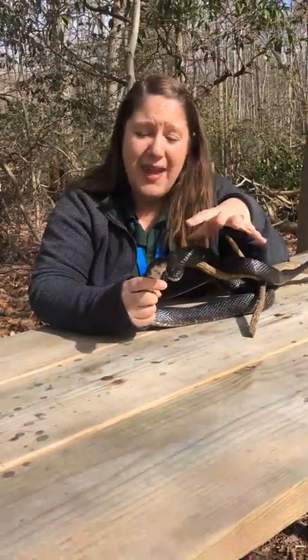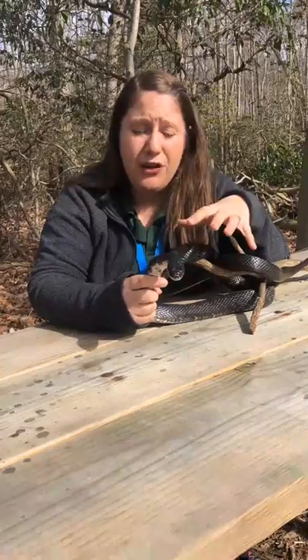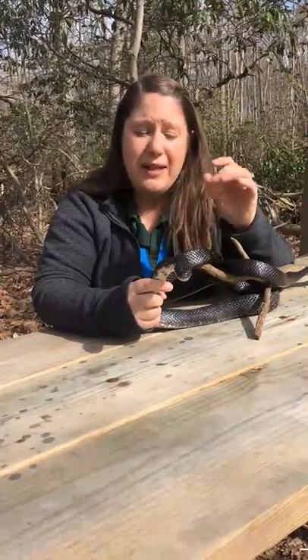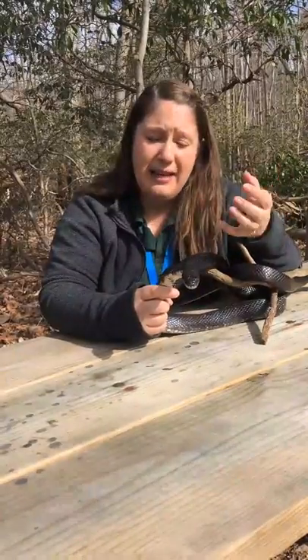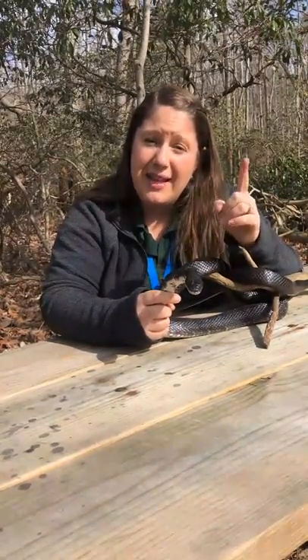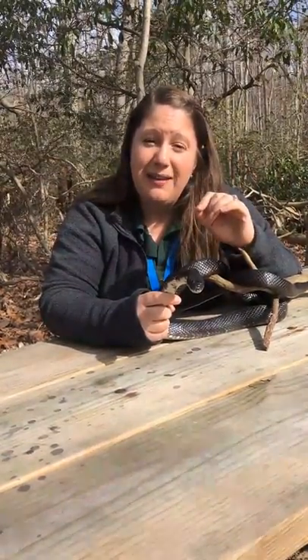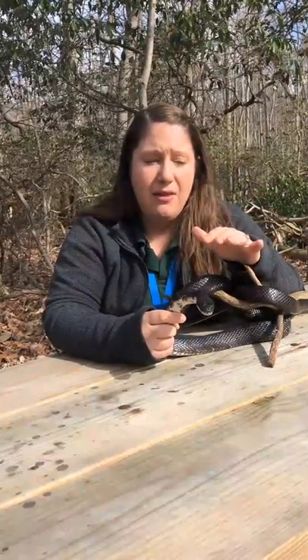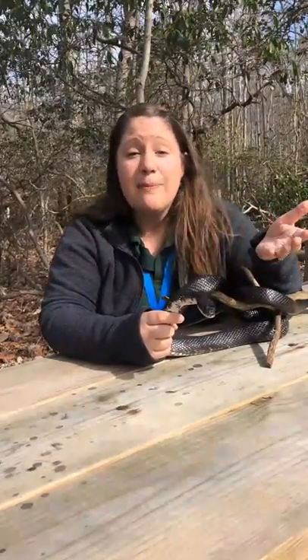These are constrictors — they do not have venom. So if you get bit by one, you want to clean the wound, but it's not going to hurt you like a venomous snake. There is only one venomous snake in Harford County, and that would be the copperhead, which we don't see too often here at the Estuary Center. But even with any wild snake, you want to keep your distance to respect them.